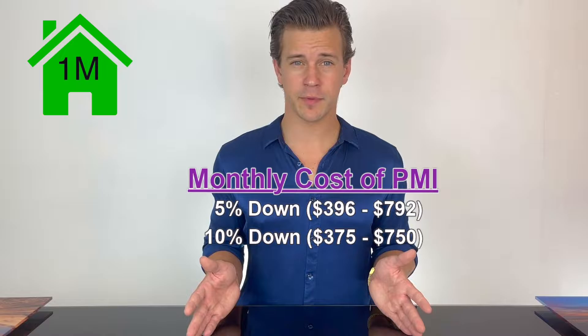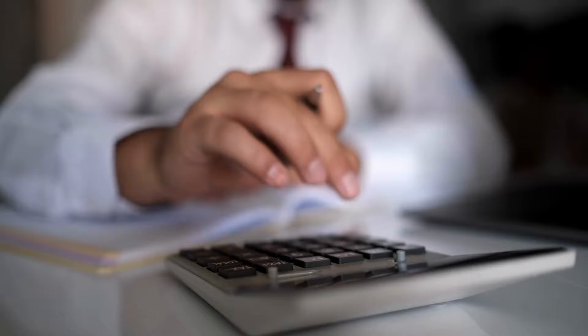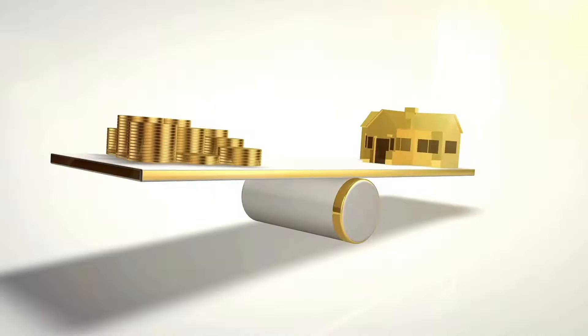Ten percent down would run you three hundred seventy-five to seven hundred fifty per month; fifteen percent down, about three hundred fifty-four to seven hundred eight dollars. This is what you'd be paying for your first year, but PMI is recalculated each and every year. Since your PMI is calculated as a percentage of your loan balance, each and every time you pay your mortgage your loan balance goes down, and so each year your PMI payment will too.